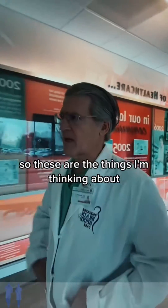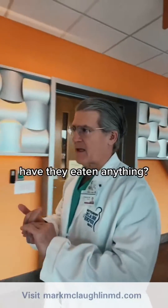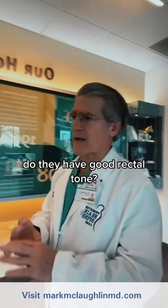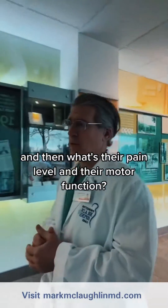So these are the kinds of things I'm thinking about: Are they on any blood thinners or antiplatelet agents? Have they eaten anything? What's their genitourinary function — how are the bladder and bowels working? Do they have good rectal tone? Are they in urinary retention? And what's their pain level and motor function?